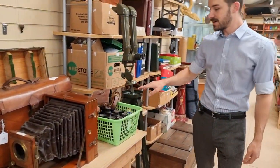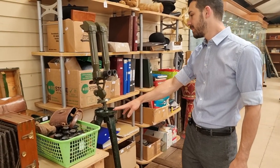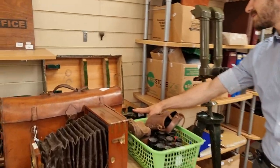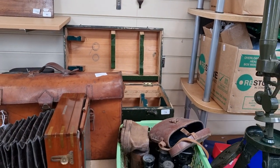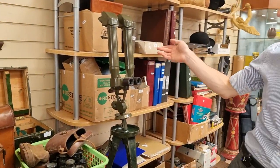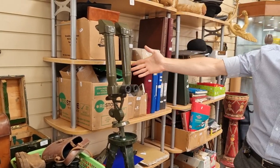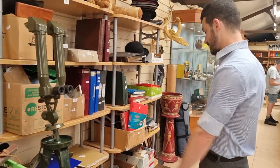Moving to a different type of optics — these are military field binocular stereoscopes. This one, lot 74, comes with its base and the original wooden case. It appears to be all working and has all of the military inscriptions on it. The estimate for that is between £150 and £250 including the original case.